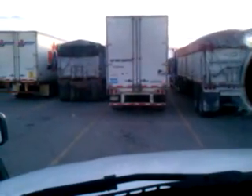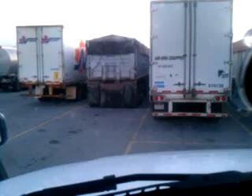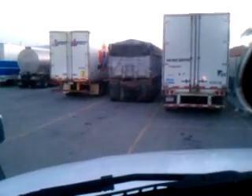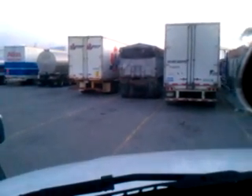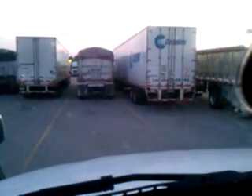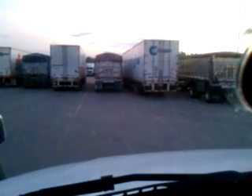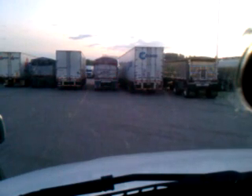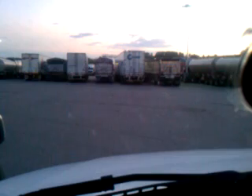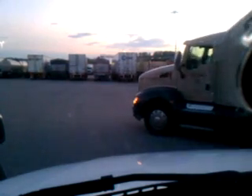Looks like he might have to pull up again. You gotta control that back wagon or it goes the opposite direction. Some days I can back into the tightest spot easy, some days are good, some days are bad. He had to pull ahead one more time to get it done.